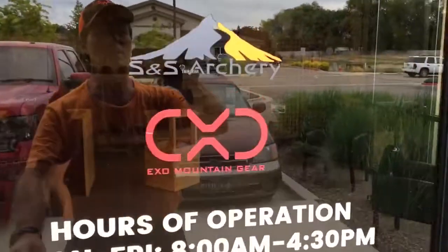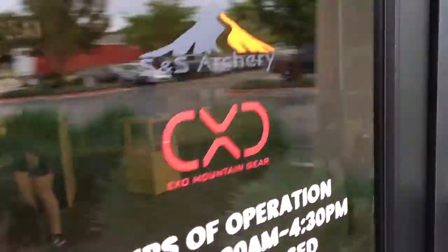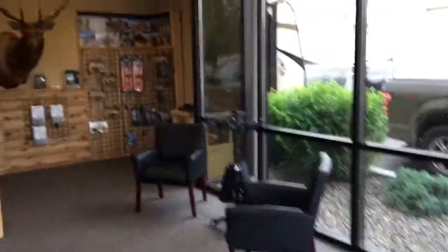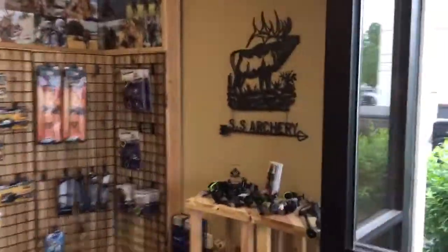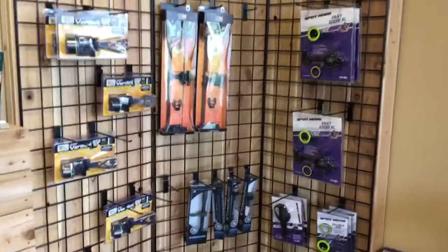Finally found S&S Archery and EXO Mountain Gear — they're packed in back here. They do most of their stuff online, but they carry a lot of stuff right here in the store too.